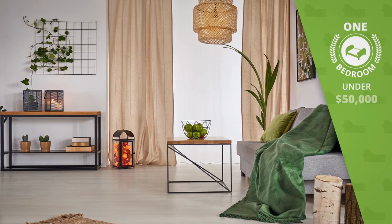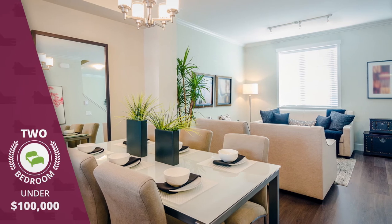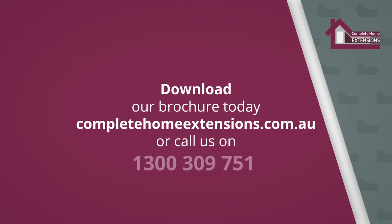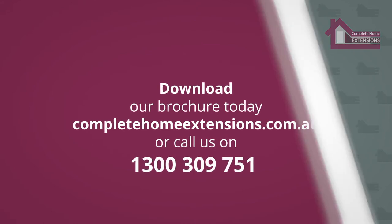Our one-bedroom designs start under $50,000 and two-bedroom designs for less than $100,000. So, what are you waiting for? Download our brochure today at completehomeextensions.com.au or call us on 1300 309 751.